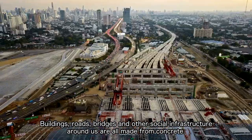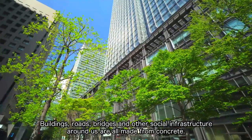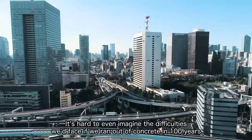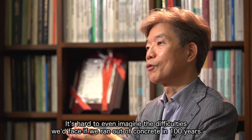Buildings, roads, bridges, and other social infrastructure around us are all made from concrete. It's hard to even imagine the difficulties we'd face if we ran out of concrete in 100 years.